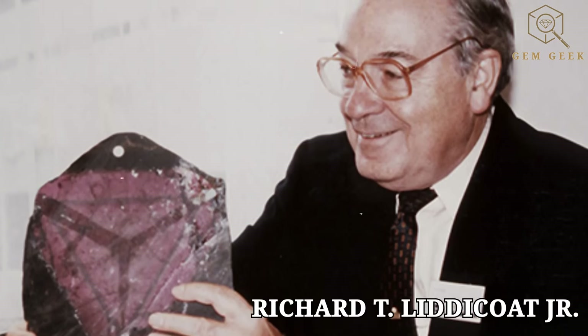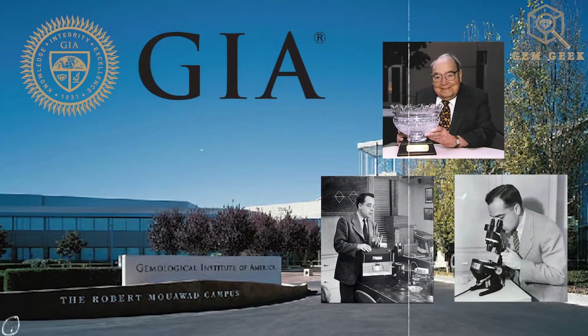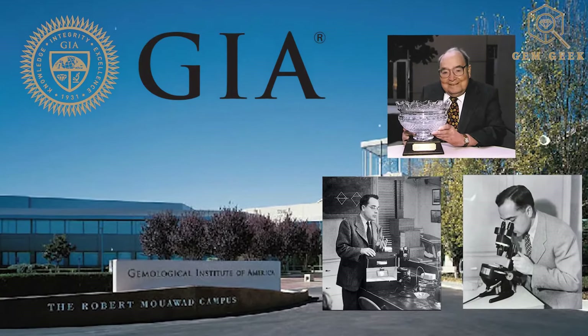Let's not forget the man behind the name. Lidicotite was named as a tribute to Richard T. Lidicot Jr., a trailblazing gemologist and former president of the GIA, the Gemological Institute of America. This gem is a testament to his lasting impact on the world of gemology.